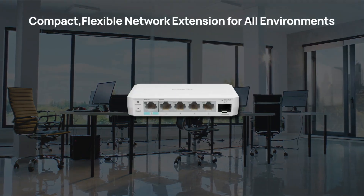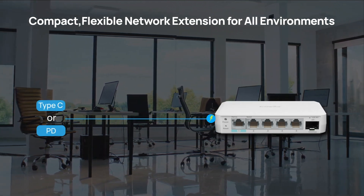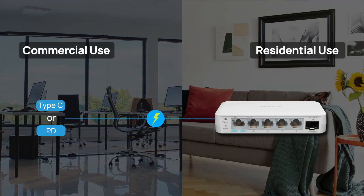Beyond just long-range extension, its compact design equipped with PD and Type-C power inputs facilitates convenient and flexible deployment, rendering it perfect for commercial and residential use.